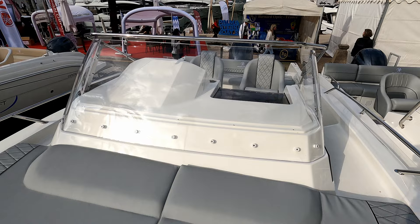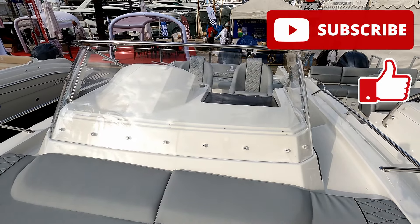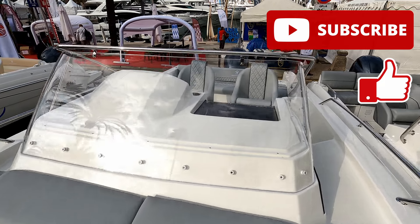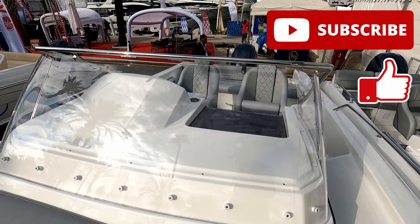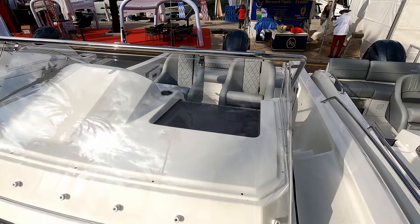Quite an impressive little boat — I do hope you've liked this tour. Please do like and subscribe; we've got loads of videos on the channel. Let me know your thoughts, and thank you very much to the guys and girls at Nova Nautica for letting us have a look around. I'll catch up with you next time — thank you very much for watching.